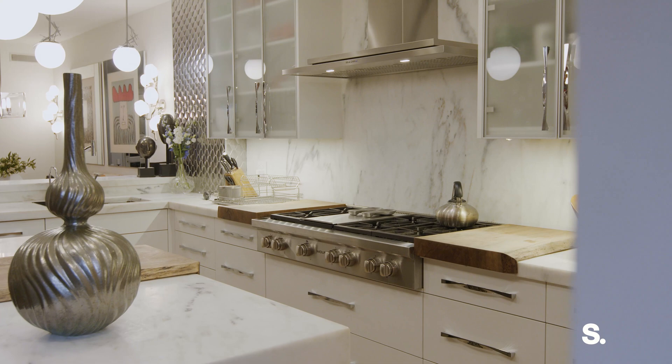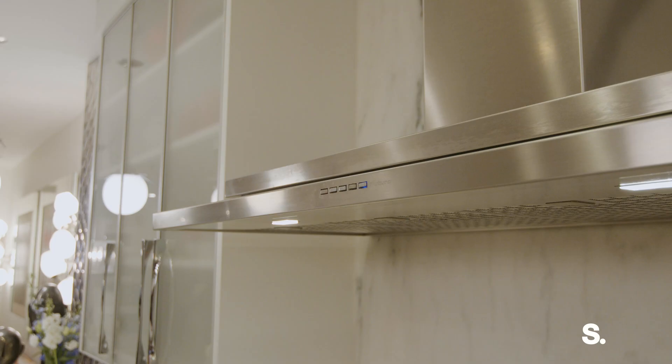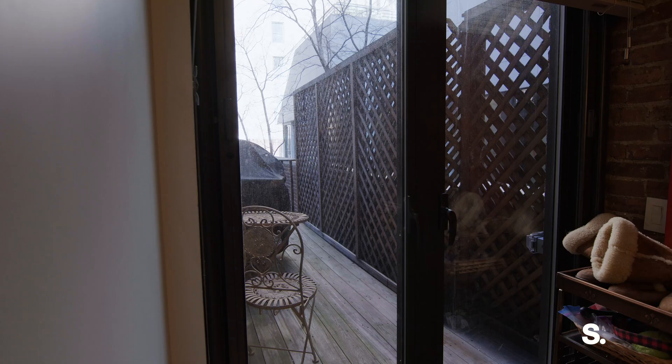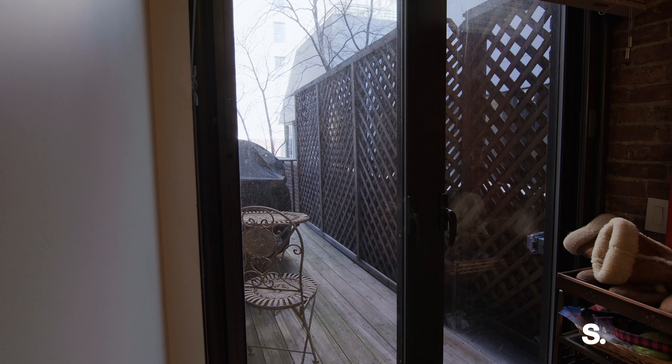There are also high-end appliances throughout — the burners are from Wolf, the two ovens are also from Wolf, and there's a Sub-Zero refrigerator. I also think what makes this incredibly special is the fact that you can walk right outdoors from within the kitchen.